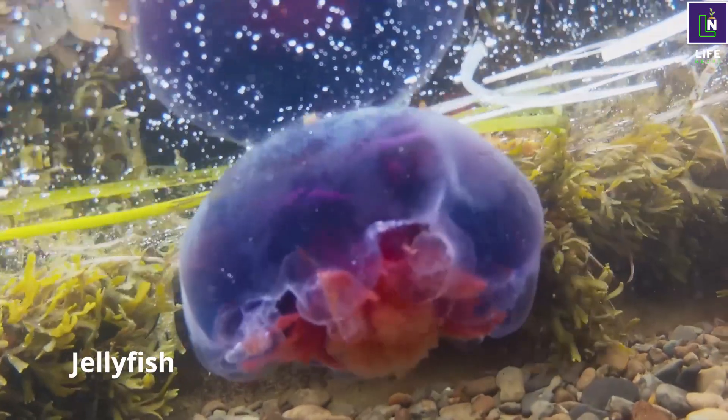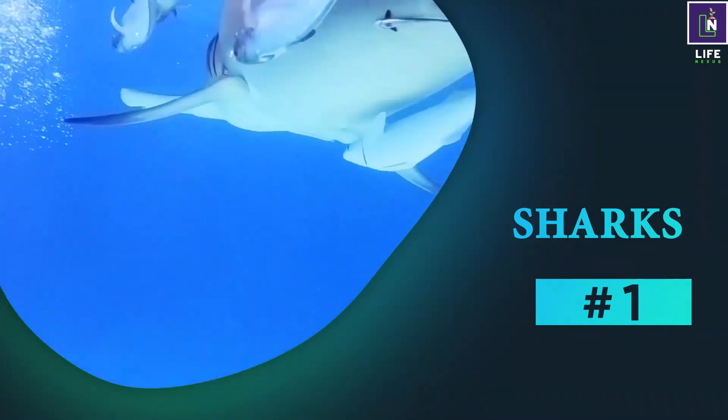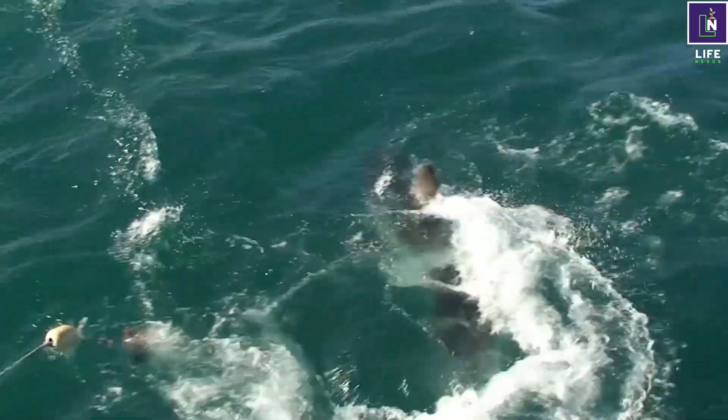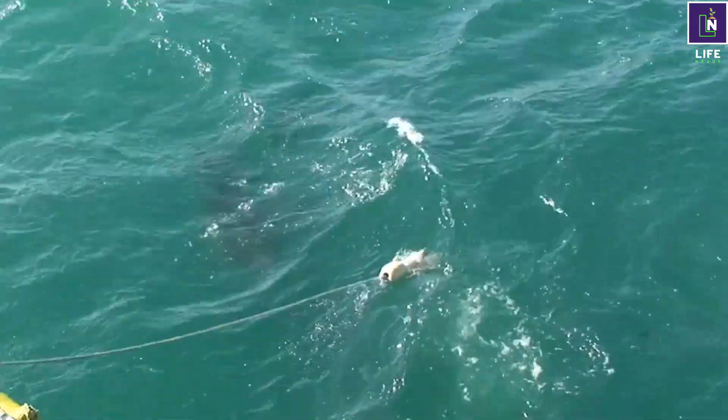Number one: sharks. Sharks are a special kind of fish that have a cartilaginous skeleton instead of bones. Cartilage is lighter and more flexible than bone, which helps sharks swim and dive. They are powerful predators and have a streamlined body.